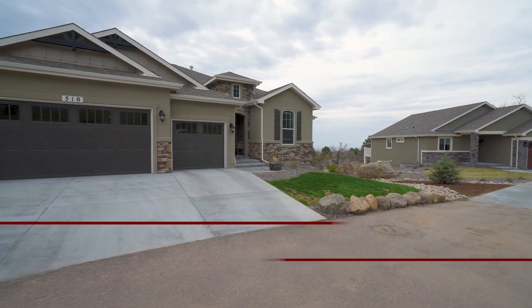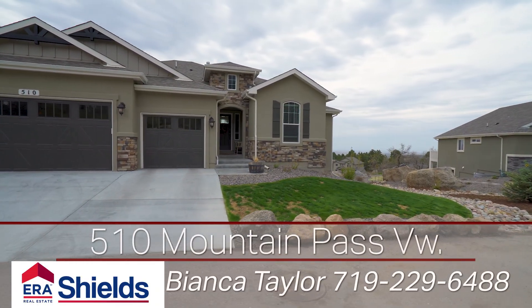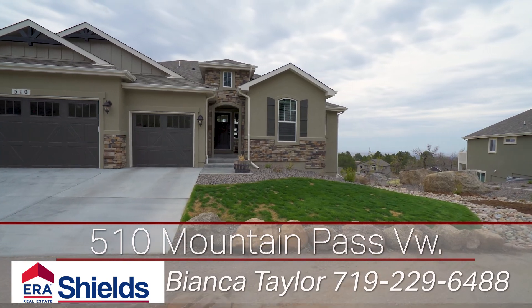Welcome to this custom ranch at the foot of Cheyenne Mountain in a gated community on a quarter acre lot with mountain and city views.